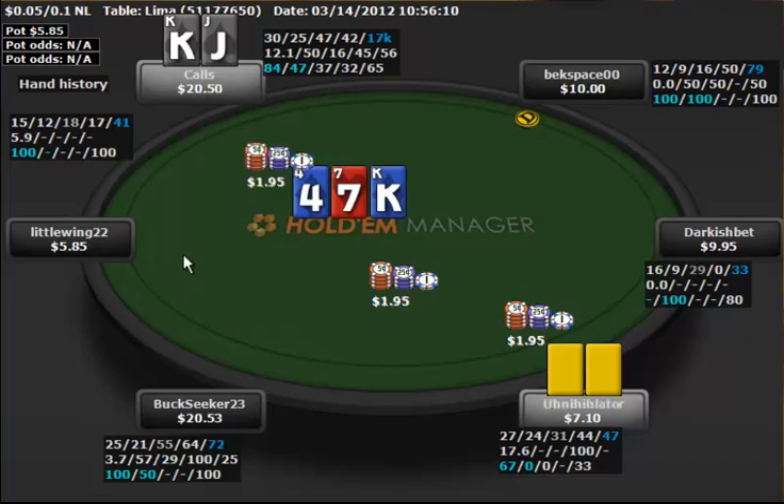So right here I call. I don't really think you should ever just fold this to anyone — I think that'd be a little bit absurd. If you're going to fold flops like this, you probably shouldn't be calling the 3-bet in the first place.